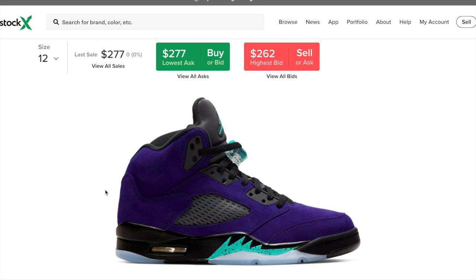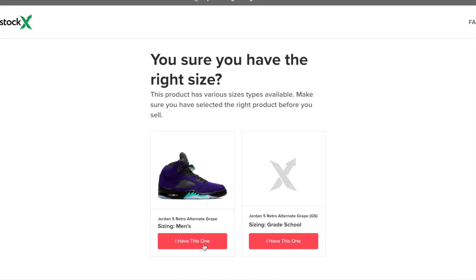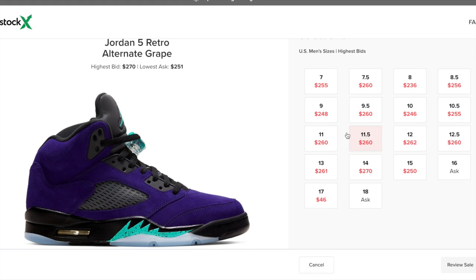The retail is going to be $190 and I can see the resale being between $230 and $250. As you can see right here, it is around that as we speak. Looking at some of the highest bids, it's between $250 and $270 right now. Of course, once the shoe is released it's going to drop a little bit, mainly because people have more access and people aren't going to pay as much knowing they have a chance to get it tomorrow. So I'd say probably $230 to $250.